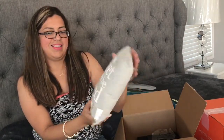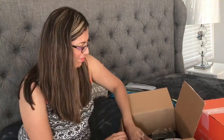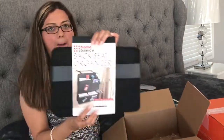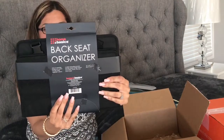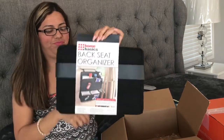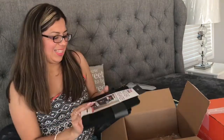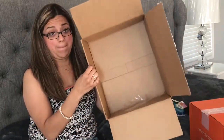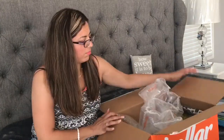I had to get this back seat organizer — I'm going to be doing a car organization and clean out in my minivan, so stay tuned for that video. When I saw this it was perfect for my car clean out. That completes the first box, let's move on to the second one.